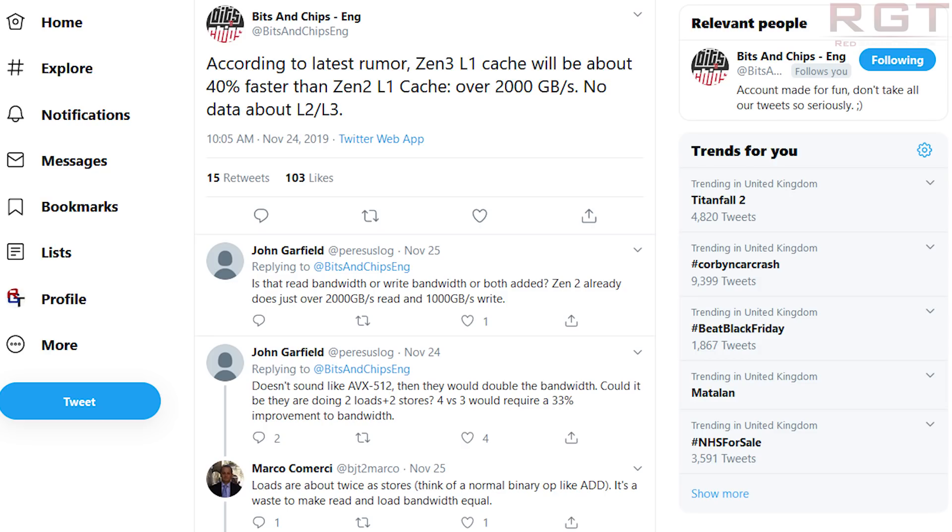He came back to me and said that sounds about right, but it does depend upon the workloads, and he's heard that for scientific workloads it could be up to 50% IPC gains. By the way, do give Bits and Chips a follow — I'll link his Twitter in the description of this video.